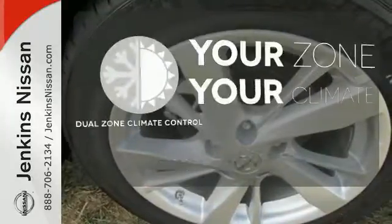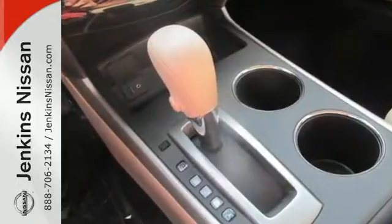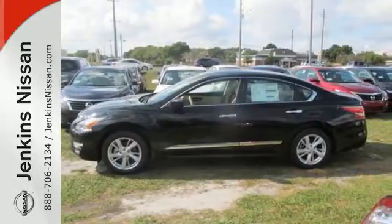It's too hot, it's too cold — not anymore with the dual zone climate control. This Altima has it all. Stop in and check it out before it's gone.